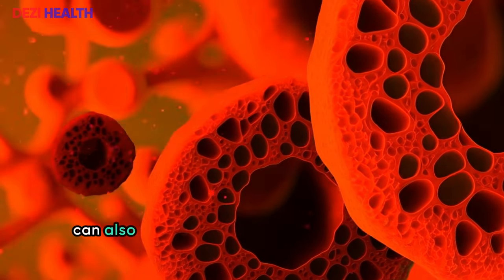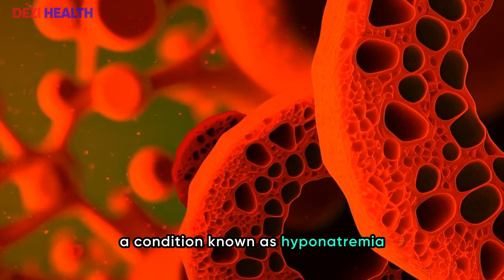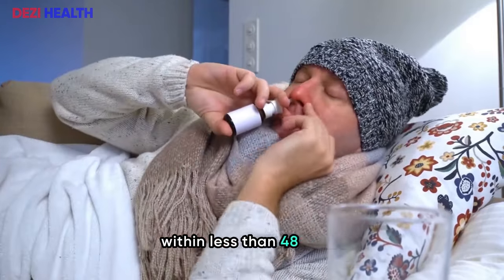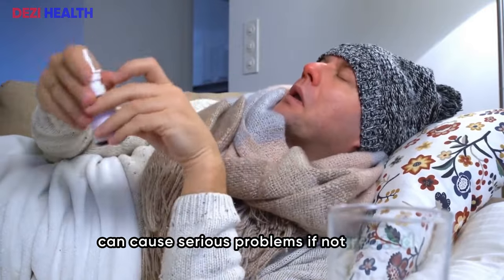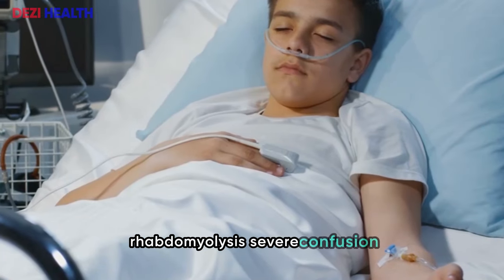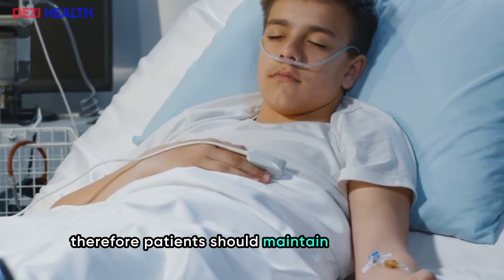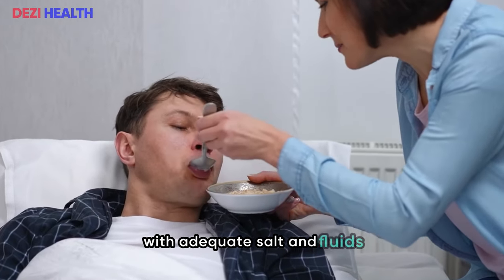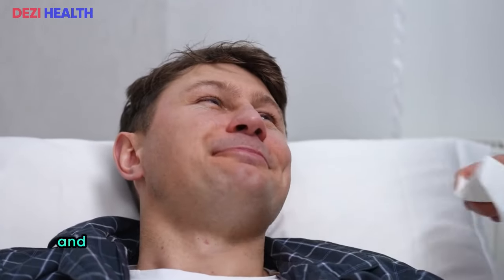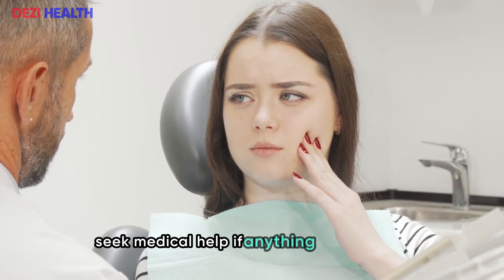Symptoms of kidney trouble from lithium include excessive urine output, frequent nighttime urination, excessive thirst, and signs of dehydration such as low blood pressure and a rapid heartbeat. In severe cases, it can cause changes in mental status. Lithium can also cause the kidneys to excrete too much sodium, a condition known as hyponatremia. Sudden hyponatremia, where sodium levels drop quickly within less than 48 hours, can cause life-threatening complications including rhabdomyolysis, severe confusion, seizures, coma, and even death. Patients should maintain a regular diet with adequate salt and fluids while taking lithium, and get yearly blood tests to check creatinine levels.